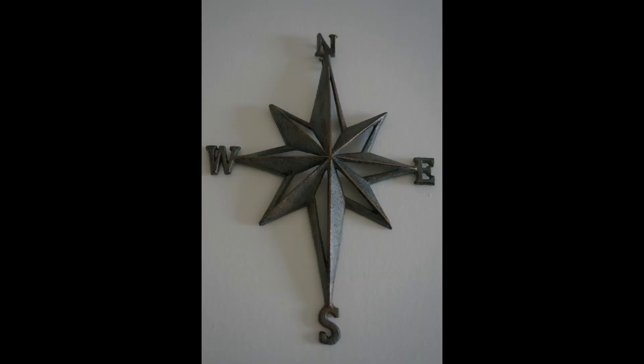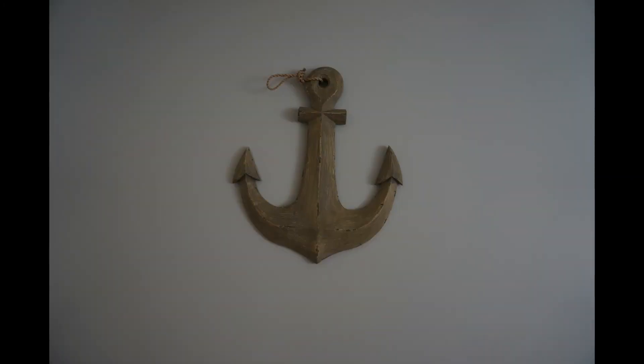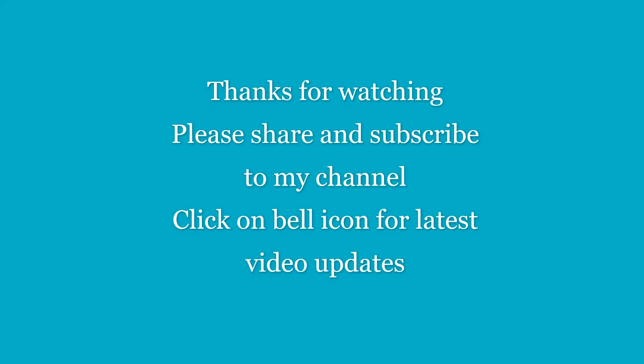This is our overall rental vacation home — we stayed for five days and booked it through Vrbo. I hope you guys liked this video. If you did, please give me a thumbs up, share it with your friends, subscribe to my channel, and don't forget to click the bell icon for the latest video updates. Thanks for watching!